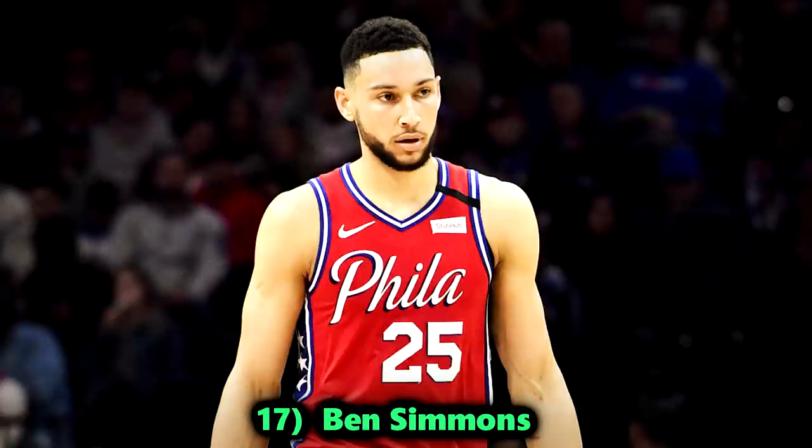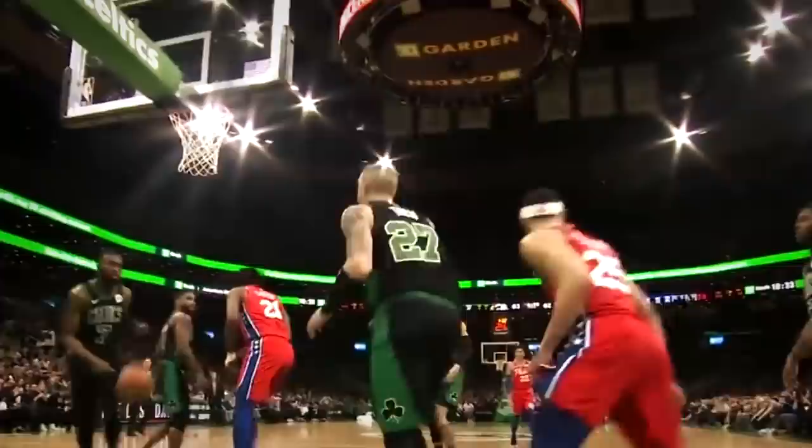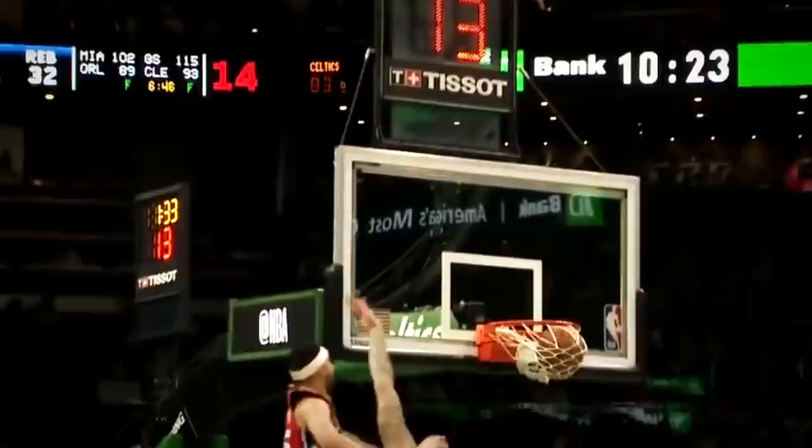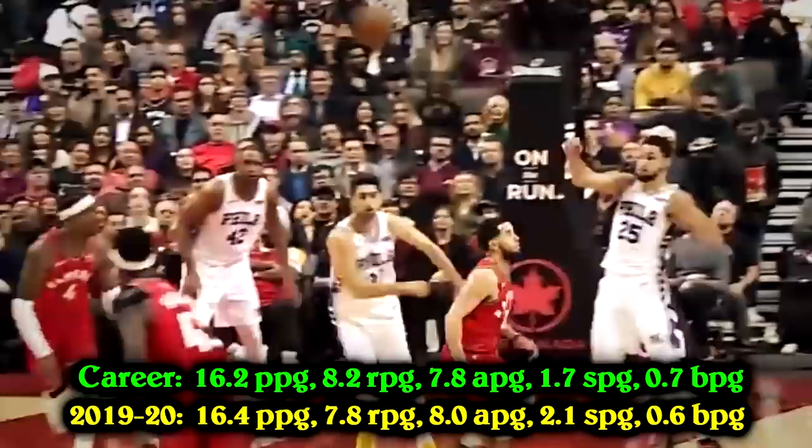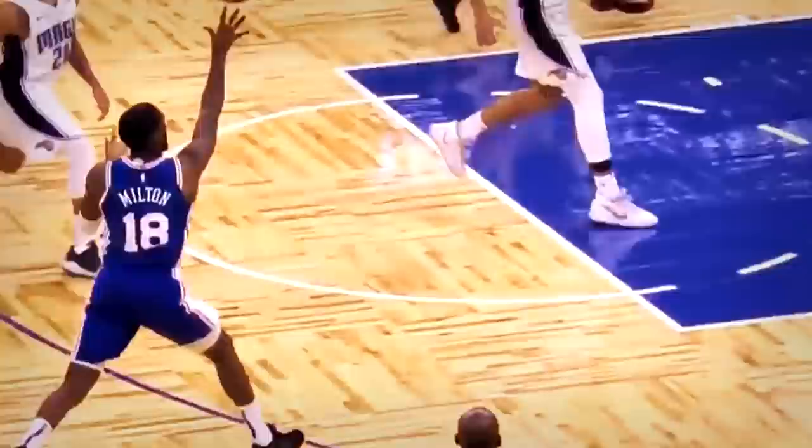Number 17, Ben Simmons. There have been very few taller point guards to grace the basketball floor and actually succeed. Simmons is one of them. While he runs the offense, his skill set is so diverse he could post up and compete for rebounds against opposing centers. He even led the league in steals in 2020 while continuing to put up 16-8-8 — his career numbers. He consistently stuffs the stat sheet on a daily basis.